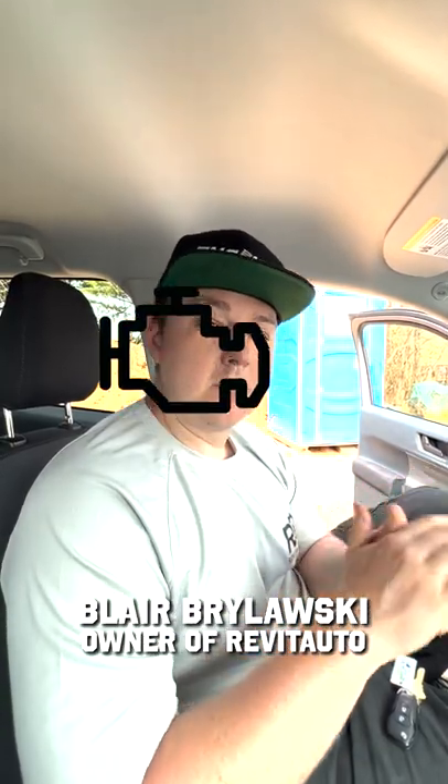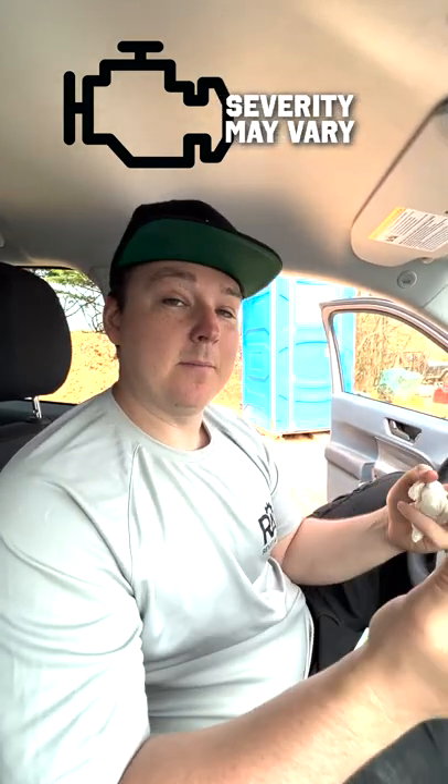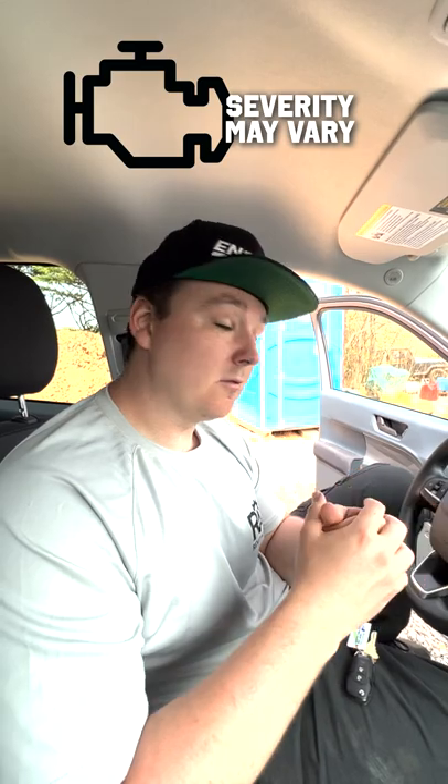Anytime there's a performance issue or an emissions issue, the check engine light comes on, and you want to check the code as quickly as possible. Some of these check engine lights that come on are not a very big deal — something like an evap leak is not going to damage the vehicle or make it run improperly.